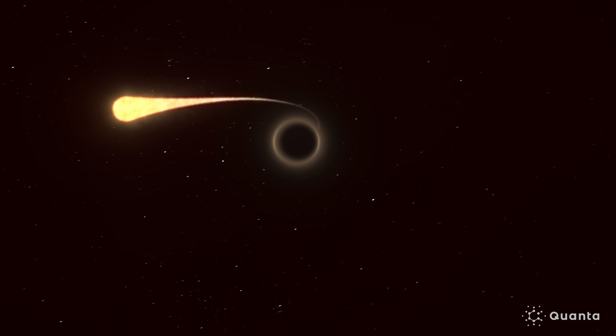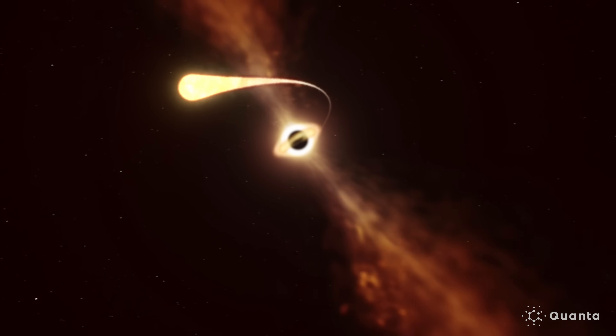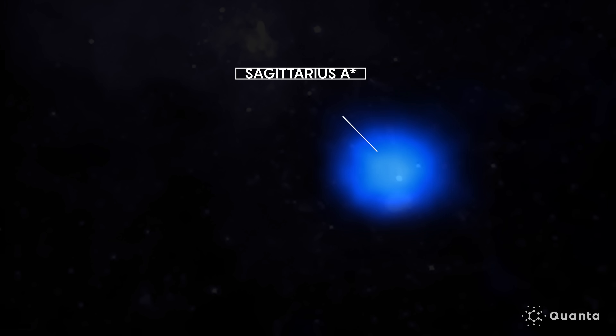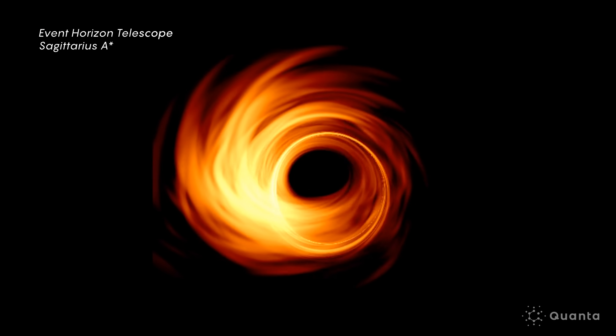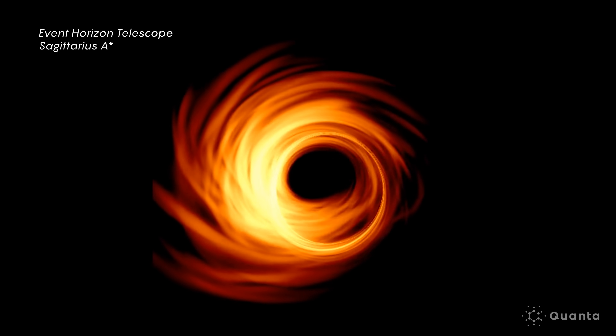In supermassive black holes, that accretion disk — that inflow of matter — produces radiation in the ultraviolet band. But what we see in all supermassive black holes is an enormous amount of X-ray emission. What we still don't really understand is where do these X-rays come from at all? The inflow of matter through this accretion disk creates thermal radiation, but that disk doesn't get hot enough to produce X-rays.